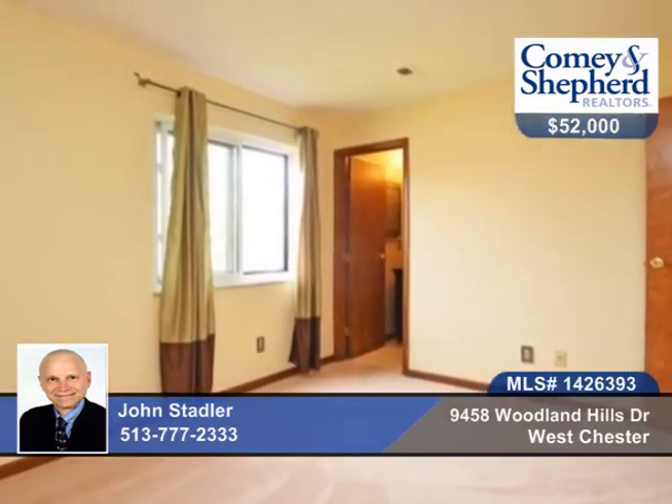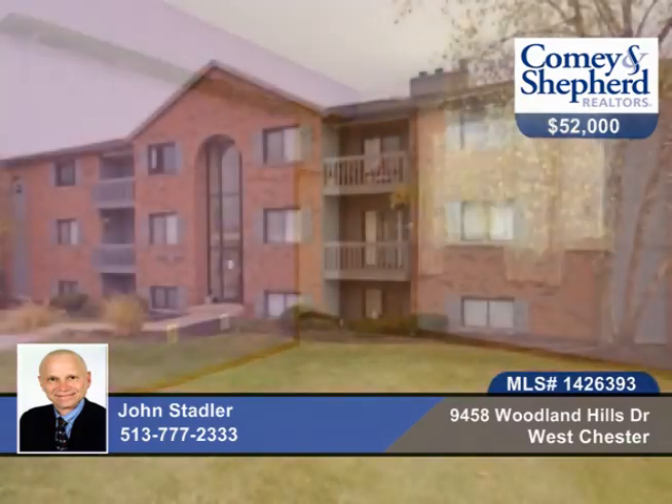This home is FHA-approved and move-in ready. All appliances stay, including the washer and dryer. Phone John today for your tour.